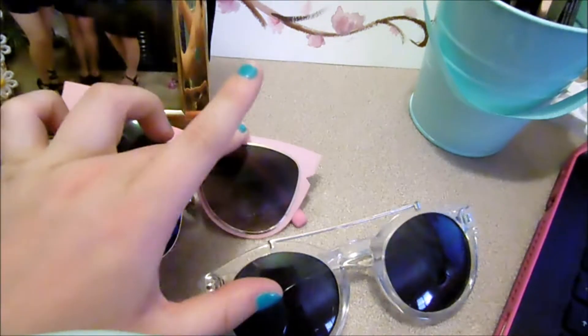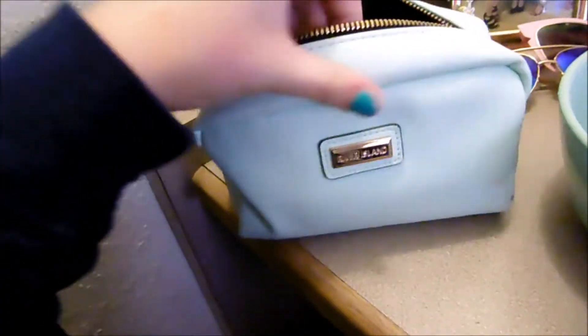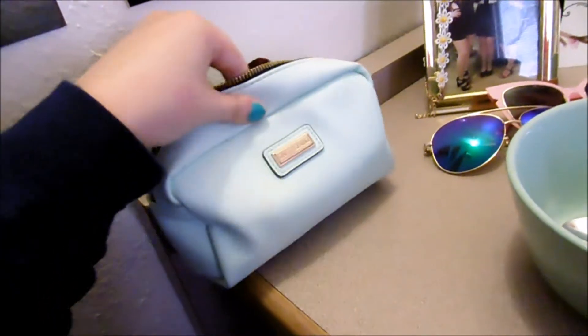I got those two from Plato's and that one from H&M in the UK. Then this is my makeup bag which Holly got me for my birthday — thanks Holly!